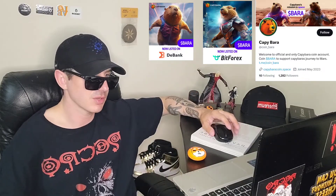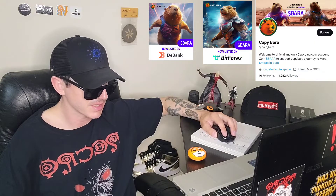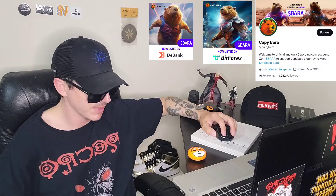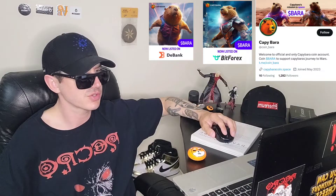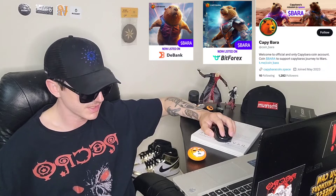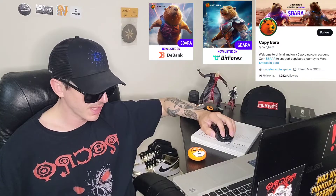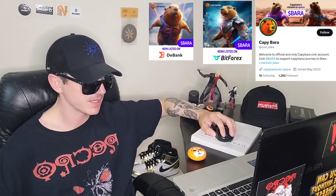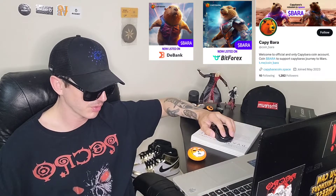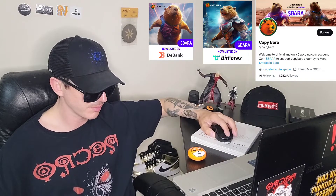Let's get into the Capybara token. Capybaracoin.space is their official webpage, and you can also find a full white paper listed on CoinMarketCap, along with their price, chart, contract address, and their socials like their Twitter — as I always put in the top corner of the video so you guys can easily find the token I'm talking about. Their Twitter just joined in May 2023, so this is a very brand new project. They have 1,300 followers, and their Telegram is at Coin underscore BARA.